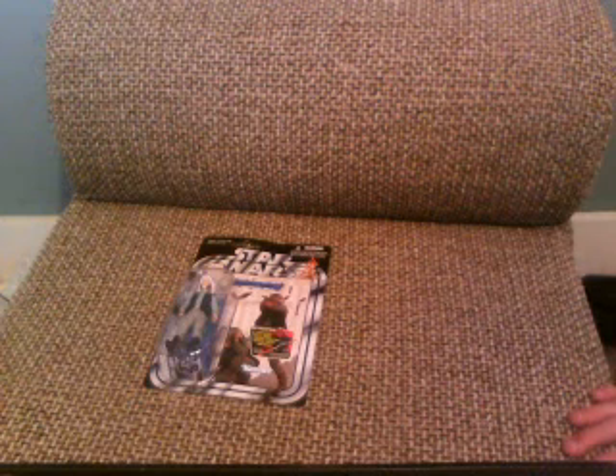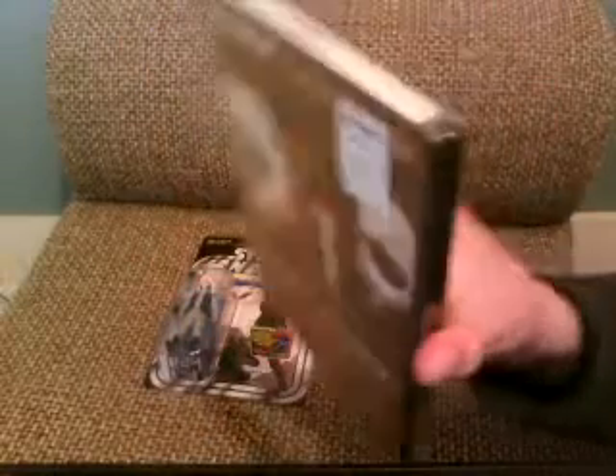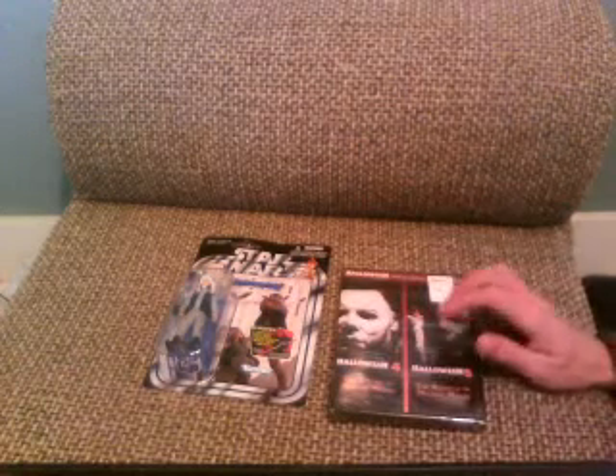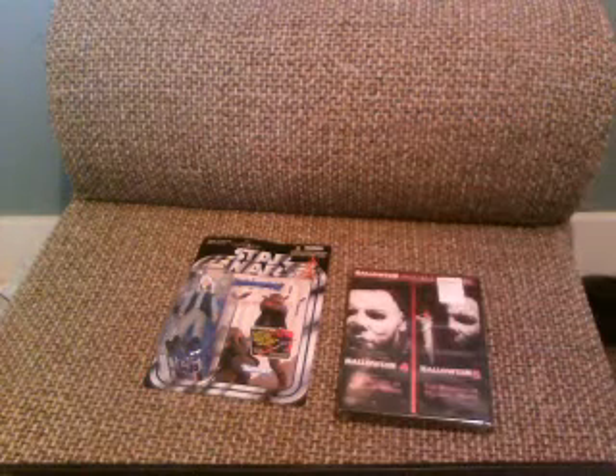I went over to the horror section — I'm looking for most of the Halloween movies to get on DVD — and I found a Halloween 4 and 5 double feature. I don't know if it's on the same disc or separate discs; I hope it's separate. Just two pictures of Michael from Halloween 4 and 5. I liked Halloween 4 a lot — it grew on me. Halloween 5 was okay; I prefer 4 over it. This was $5 by the way, so I think it's a great deal for two movies — I wasn't going to pass that up.